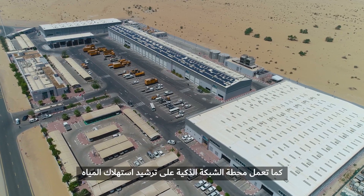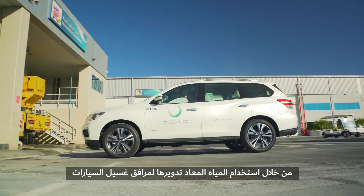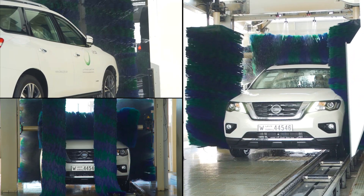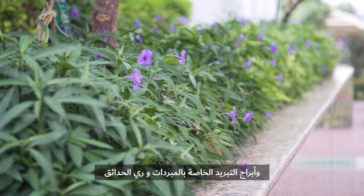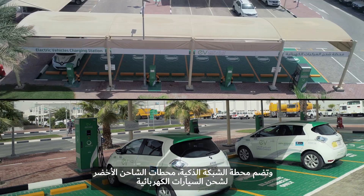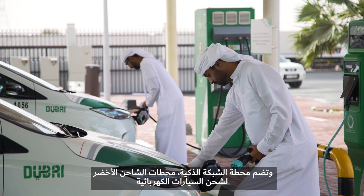Furthermore, the Diwa Smart Grid Station conserves water by using recycled water for the car washing facility, cooling towers of the chiller, and landscaping. The Diwa EV green chargers are available at the Diwa Smart Grid Station to cater for electric vehicle charging.